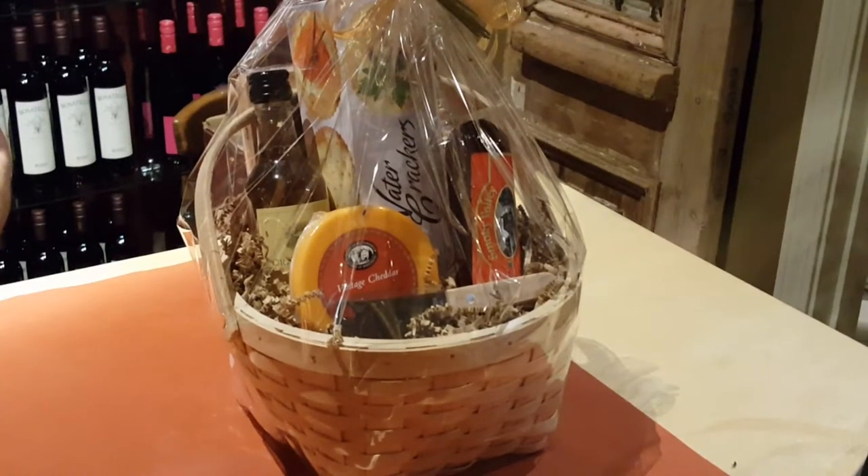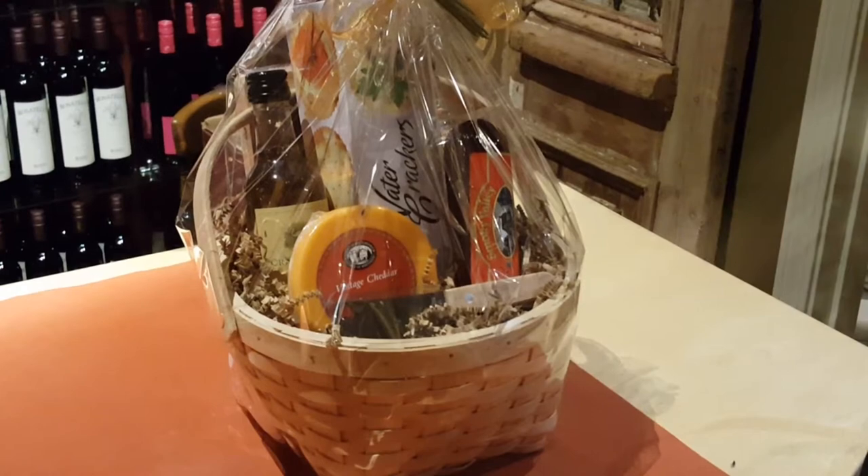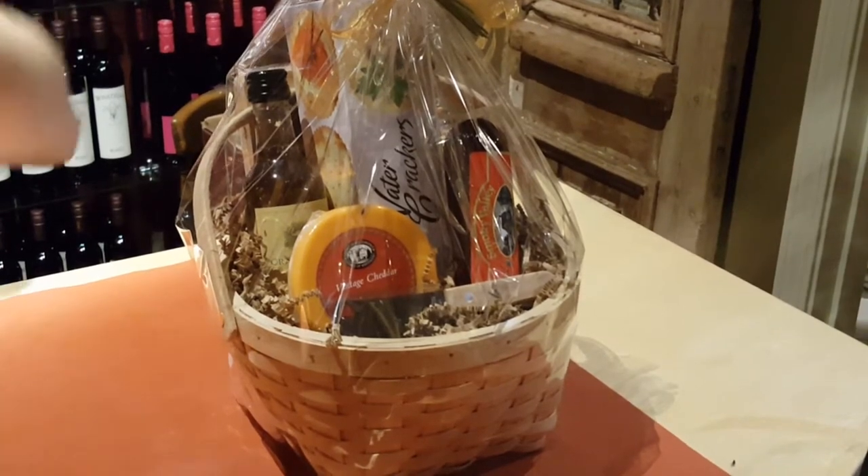Hey everybody, Rory Curtis at Carolina Olive Oil, your gift basket headquarters.